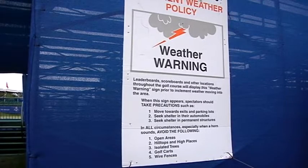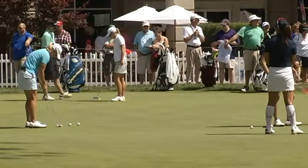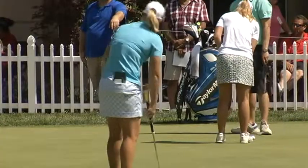Persons says it takes about 10 minutes to evacuate players and fans from a course when the weather turns bad. But Persons is still at work even when the weather is quiet, providing daily forecasts for the players so they know what to expect.